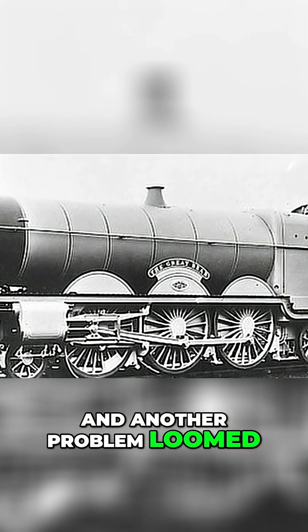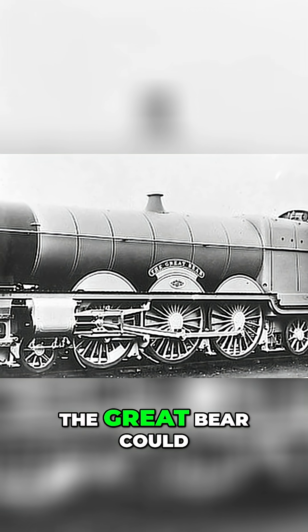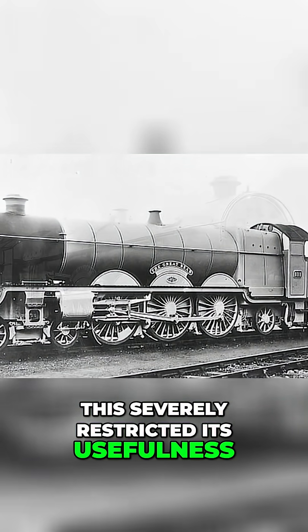And another problem loomed: weight. With an axle load of 20 long tons, the Great Bear could only operate on select parts of the GWR network, chiefly the Paddington to Bristol mainline. This severely restricted its usefulness.